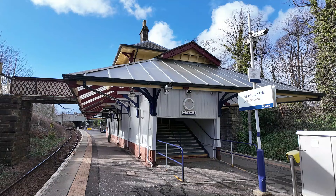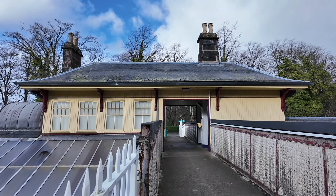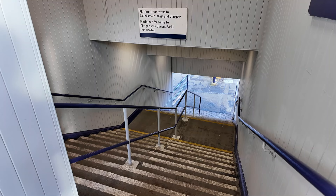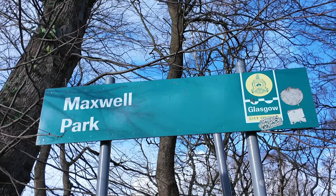We have now made it to Maxwell Park. That station building right behind me is just absolutely magnificent. It's not in railway use apart from the exit and entrance to the station, but it's a lovely station building to look at on the Cathcart Circle Line. This is why Maxwell Park is one of my favourite stations on the Cathcart Circle. It also takes its name from the nearby Maxwell Park, which is literally next door to the railway station.